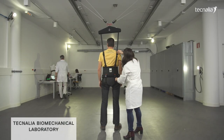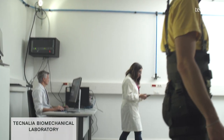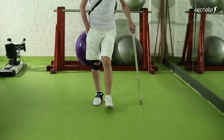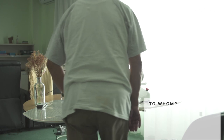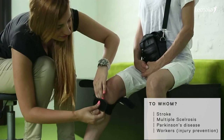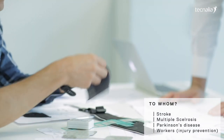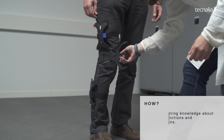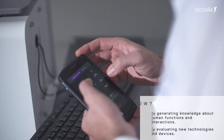Technalia launches its biomechanical laboratory equipped with innovative systems and pioneering technologies, with the aim of improving the quality of life of patients suffering from neuromusculoskeletal impairments such as stroke, multiple sclerosis, and Parkinson's disease, among others. This facility also addresses workers exposed to ergonomic risks through research, personalization of rehabilitation treatments, and testing of medical assistive devices.